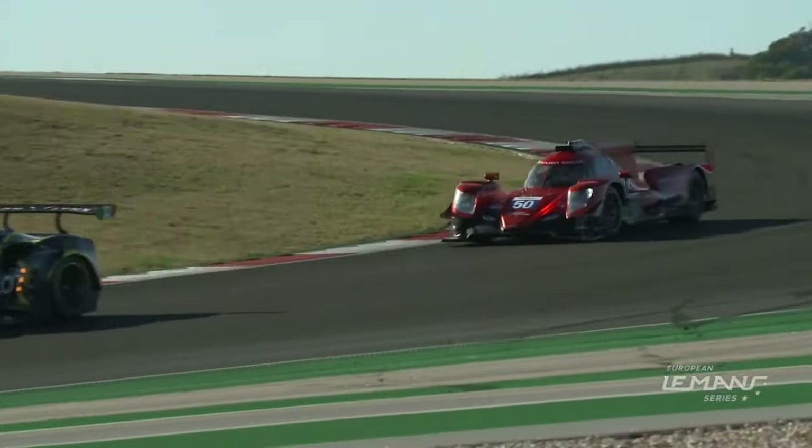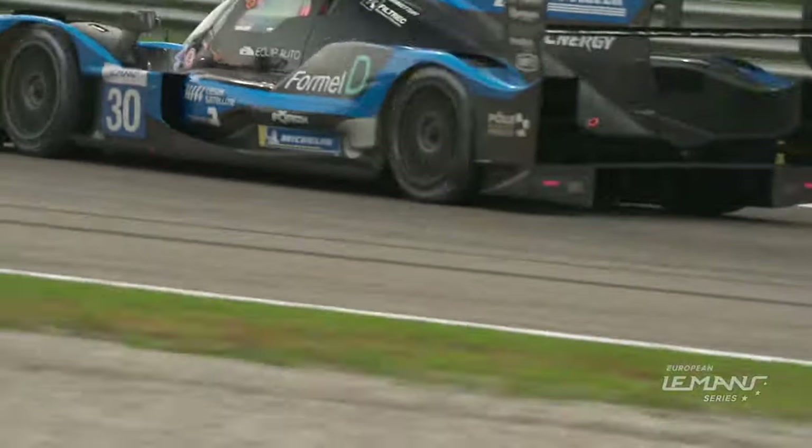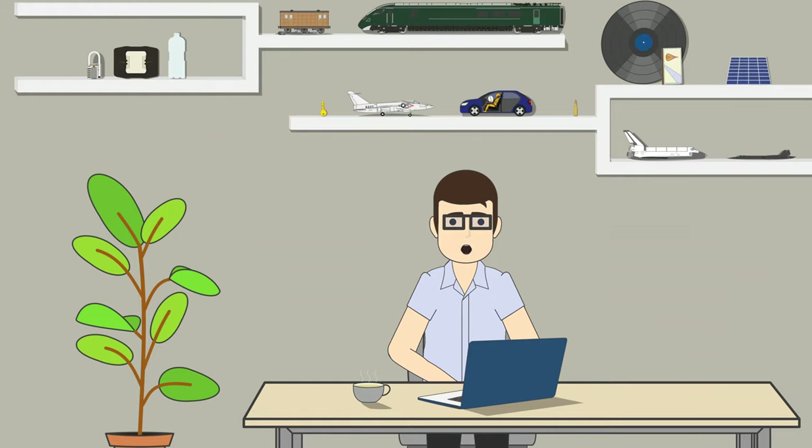To summarise: horsepower and torque are different, but closely linked. Torque is the force, and horsepower is how fast it can be applied. Hopefully this video has made the distinction between these two important variables a little clearer.